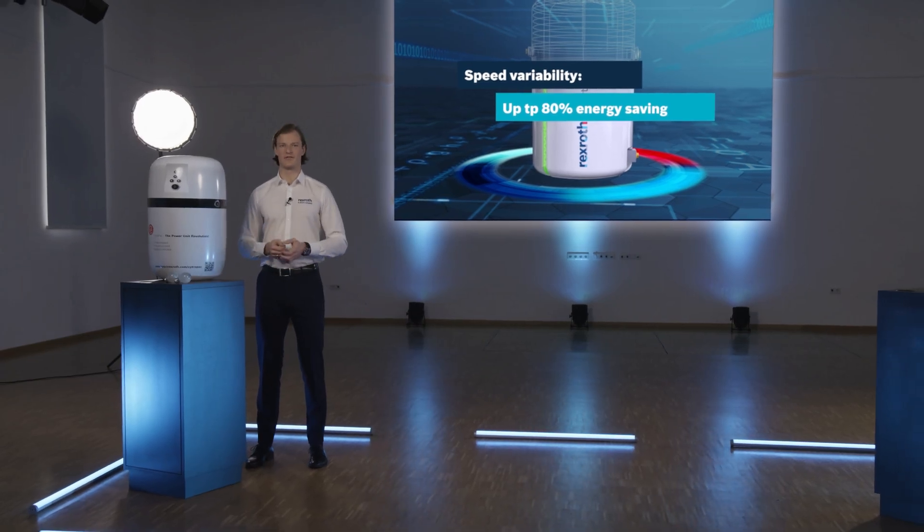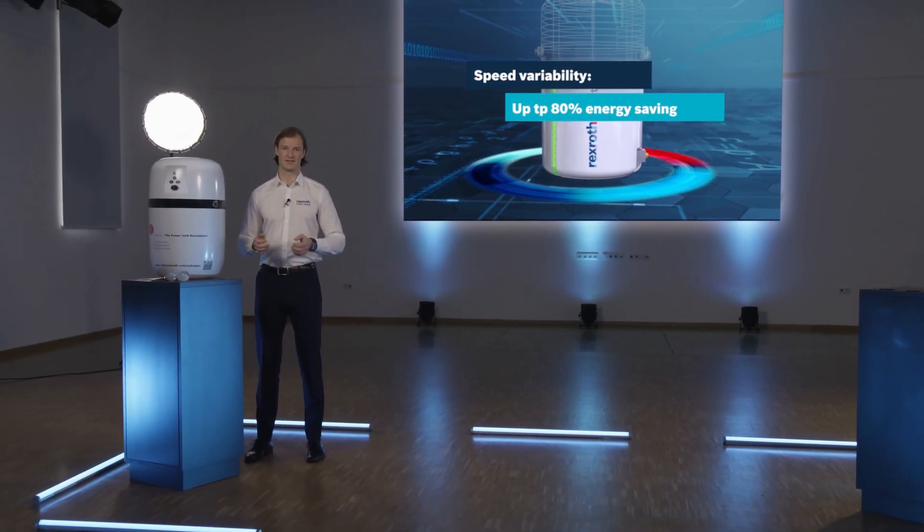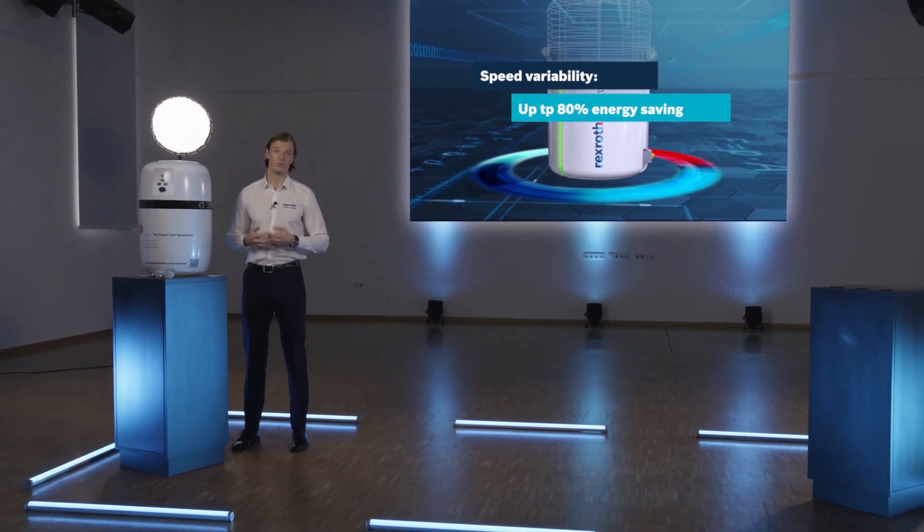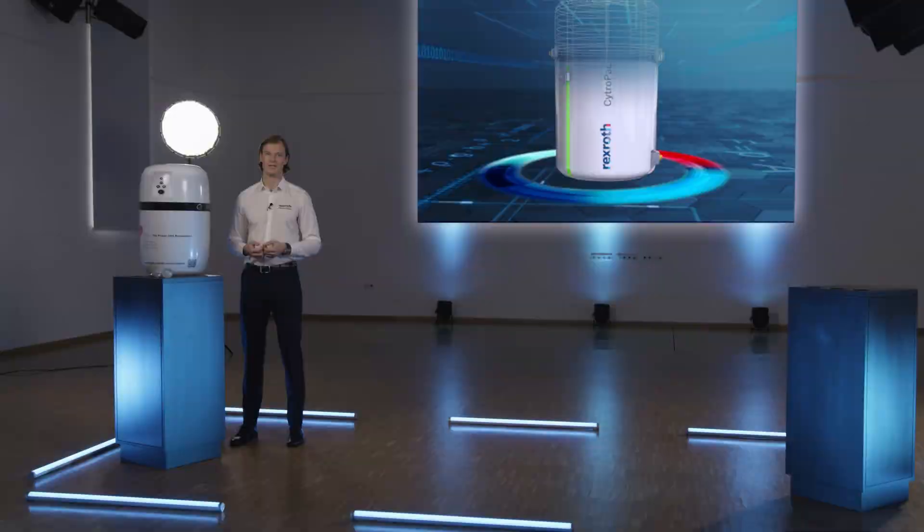We're seeing annual savings in the range of 10,000 kilowatt hours and close to five tons of CO2 reduction for a machine with an average usage. But we have more features in Citropak that will help you reach your CO2 goals.